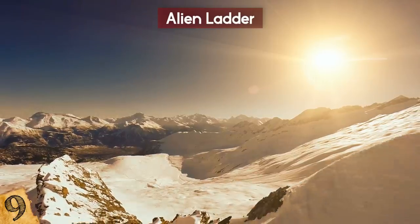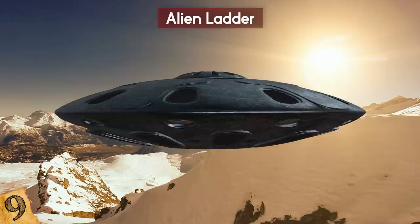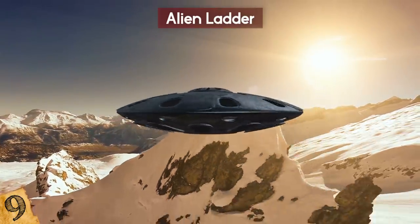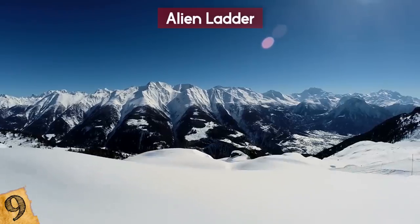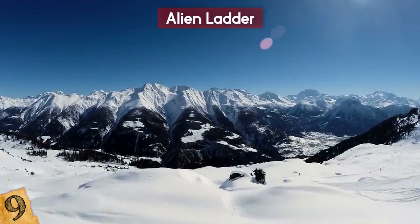Many believe it is evidence of Hitler's military camp, or that aliens have been landing in Antarctica. If they did, let's hope they brought their hats, scarves, and gloves — if they have heads, necks, and hands to put them on, that is.